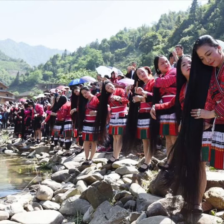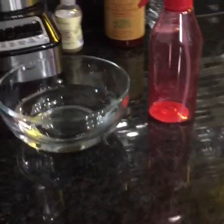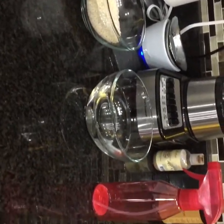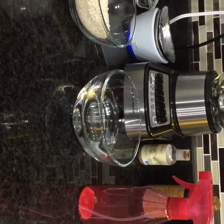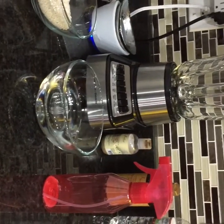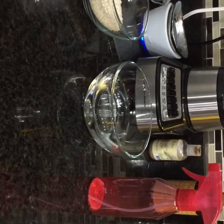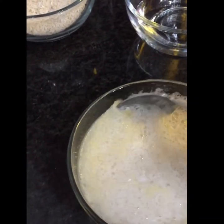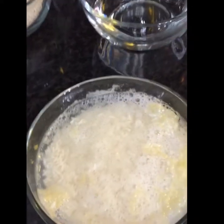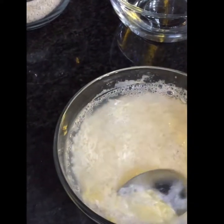I used one cup of rice and one cup of water, and I let mine sit for about a day or so. They recommend letting it sit anywhere from 12 to 24 hours, but the longer the better. I used organic rice and distilled water. This is what mine looked like after about 26 or 27 hours — I just removed the froth off the top because I didn't want that applied to my hair.